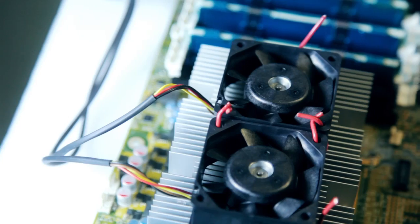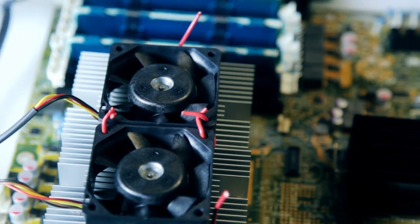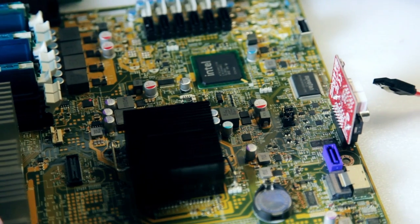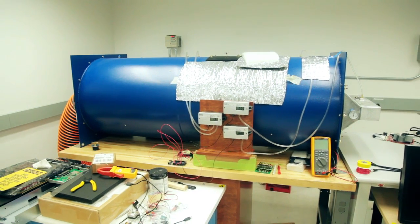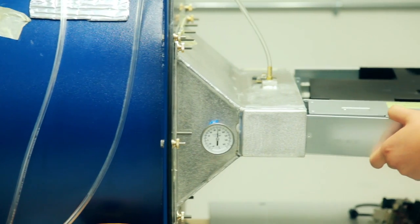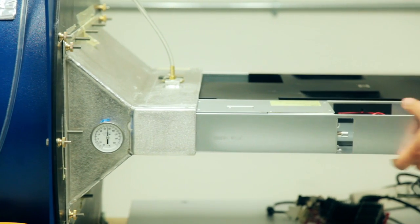Our power supply is over 94.5% efficient. At the end of the day, we're producing less heat and consuming less energy. On the thermal side, that's the other key area of efficiency — we use the data center itself as a cooling device for the servers. We're using a lot less server fan power by utilizing the data center fans, because they're larger diameter fans and can move a lot more air with a lot less power.